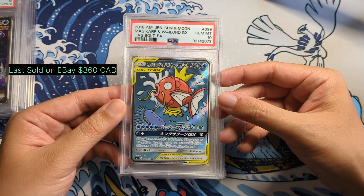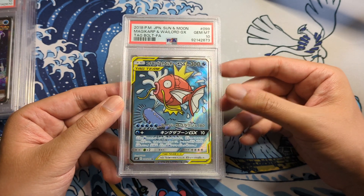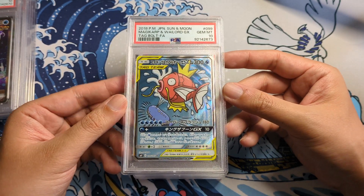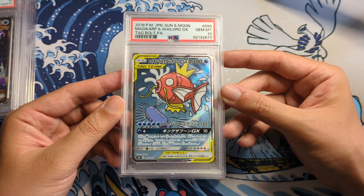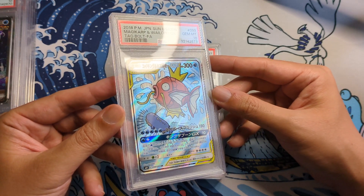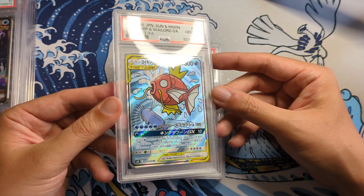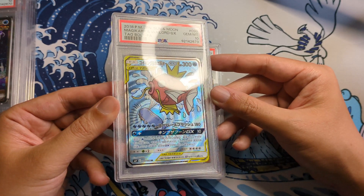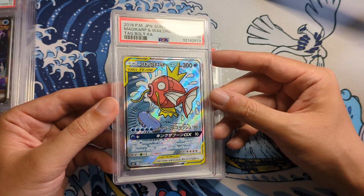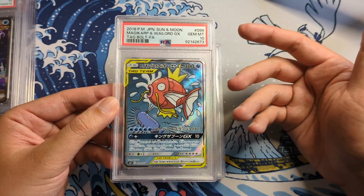Next we got the Magikarp and Wailord GX. I got this card before the price on Japanese cards went crazy — I got this for like $40 Canadian. I thought it was really expensive back then, but I really liked the artwork on this. You can see the texture on this — you see the waves? Amazing card. Gem Mint 10, super happy about this. I know this card goes for a lot now — ridiculous. But super happy I got this back then, and now I graded it five years later. Gem Mint 10, so super happy to have this in the collection.